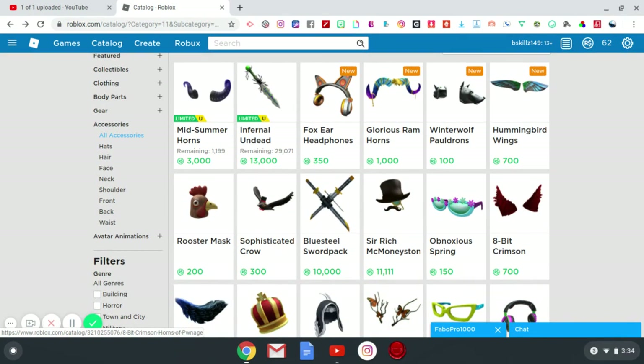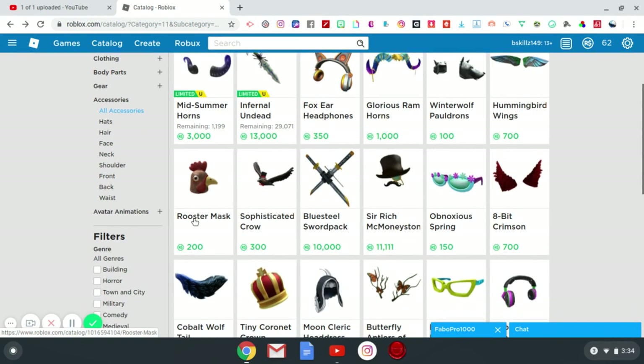We have a Rooster Mask for 200 robux. I don't know — do you really want to walk around dressed as a rooster? This should have been an avatar bundle with a full rooster costume, because if you buy just this you need the rest of the body. It just looks weird walking around with a rooster head and no rooster body. I don't recommend it, but if you have the robux, 200 isn't that expensive.